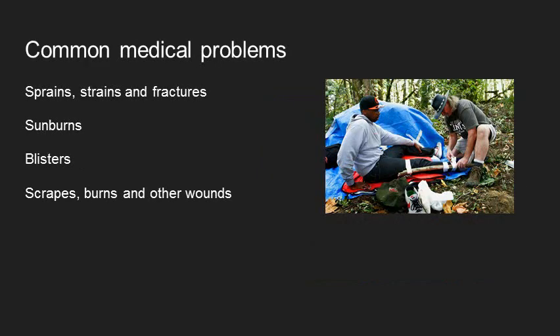Another way to think is what most commonly happens when we're in the outdoors. The most common things are sprains, strains, and fractures — people trip and fall and hurt themselves. Then there are a couple of preventable things: sunburns are really common, and blisters are really common, both of which are fine and easy to treat once they occur, but your mainstay is to prevent them if you can. And then things like scrapes, burns, and other wounds, which we'll talk about more in another lecture.